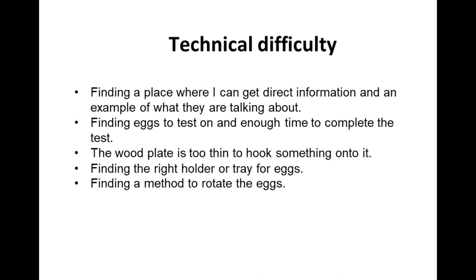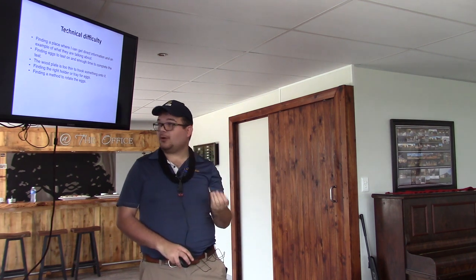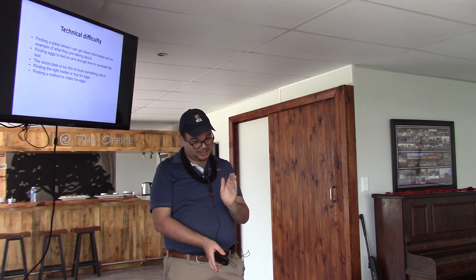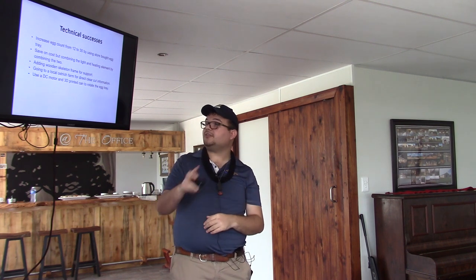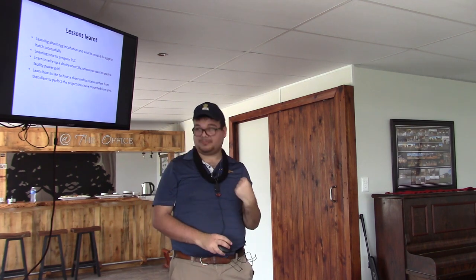Technical difficulties: the 3D-printed tray was a struggle to make, finding clear-cut information about ostrich eggs was difficult because I don't trust the internet that much, and finding the right holder and rotation mechanism for the eggs were all problems discovered during the build. Technical successes: I ditched the 3D-printed tray idea and bought a Crazy Store tray, developed 3D-printed hooks to keep the tray in the air, developed a canned 3D-printed system with a DC motor to rotate 40 degrees, and added a wooden frame for support.